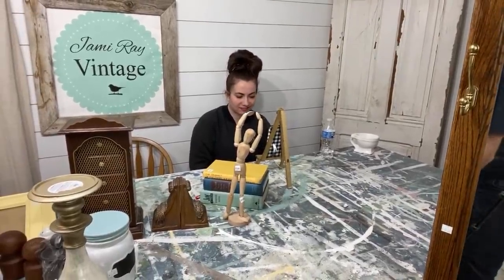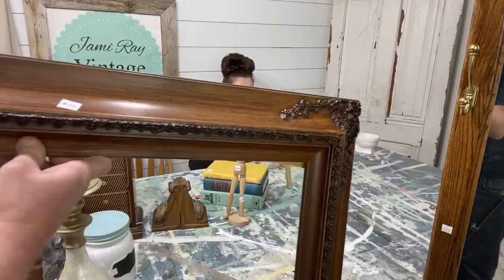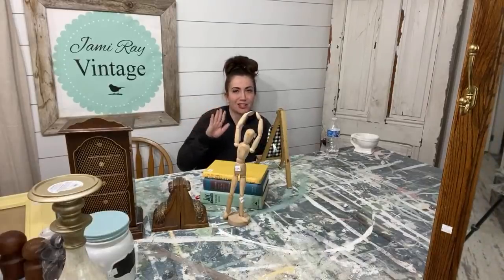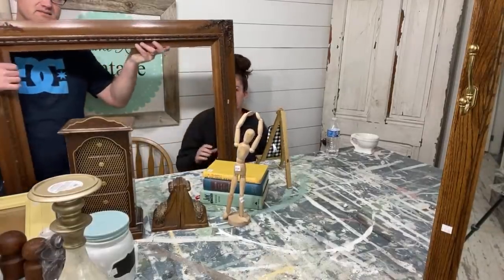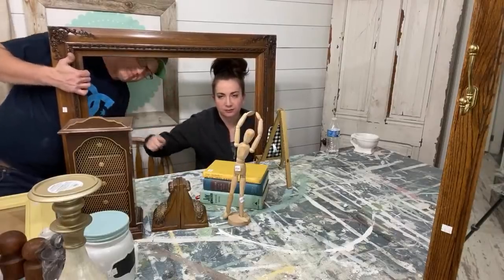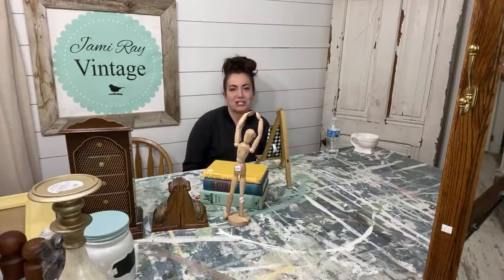Here's the $3 frame of the week — look at the detail on there, and look at how big it is: it's huge. We'll probably paint this and leave it without anything in it. It'll probably be between $30 and $40. We only paid $3 for it, but in the market it's worth $30 or $40.